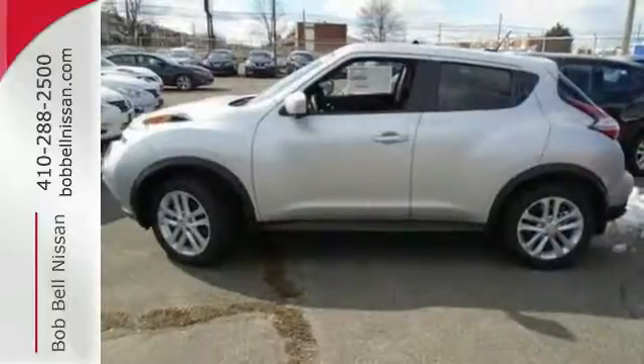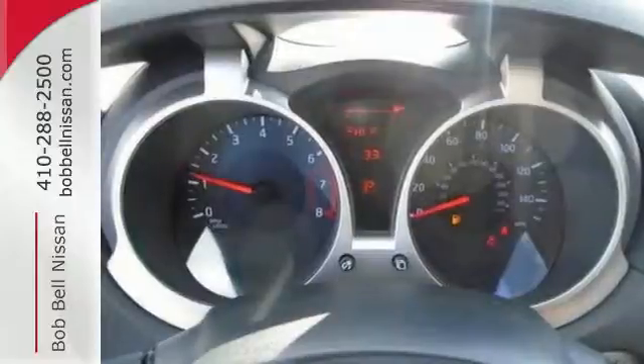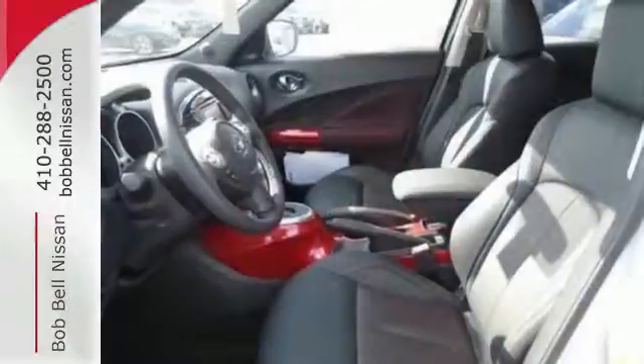And with clever versatility, this crossover goes from sporty coupe to functional four-door with room for five passengers, over 35 cubic feet of space, and a hidden floor compartment to hide valuables.